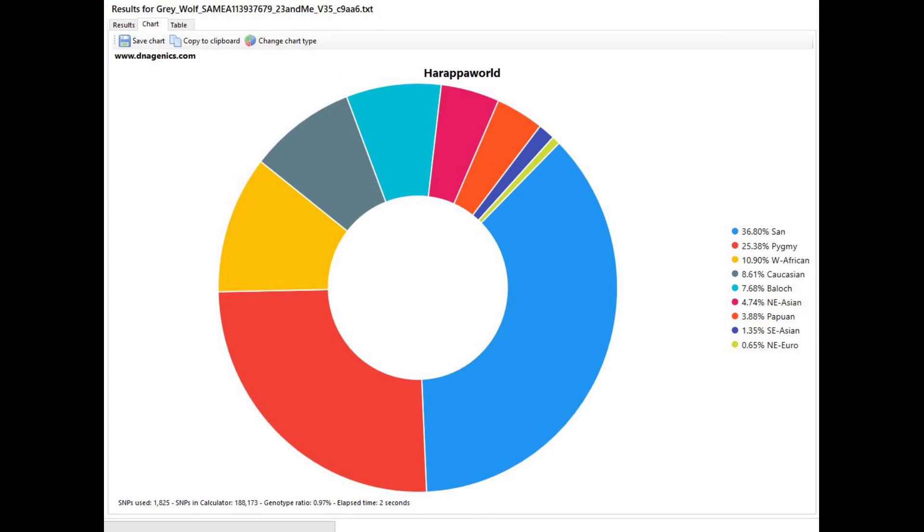This is what he scores with Harappa World - mostly San and Pygmy. Nothing surprising here, but he does score some Caucasian and Baloch, which is very interesting to see.